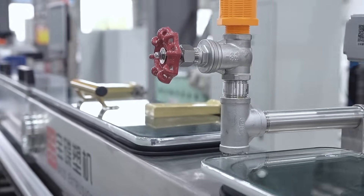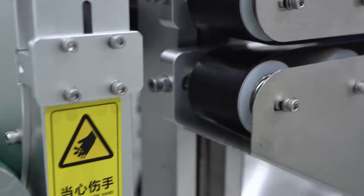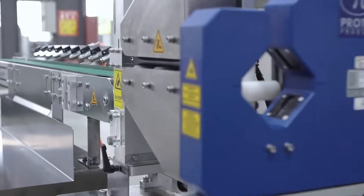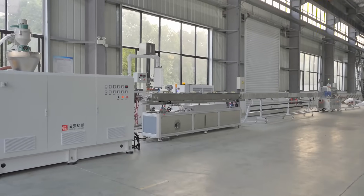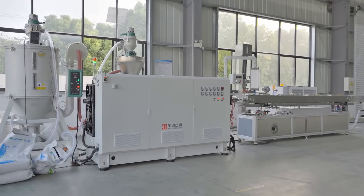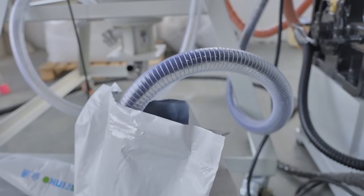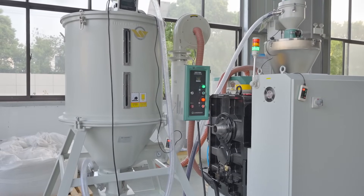We strictly control every step of manufacturing, from raw material selection to precision processing and then to assembly testing, to ensure the high quality and high performance of each extrusion equipment. Through advanced CNC processing technology, we are able to manufacture key components with high precision and strong durability. All equipment undergoes strict performance testing before leaving the factory to ensure stable operation under various working conditions.